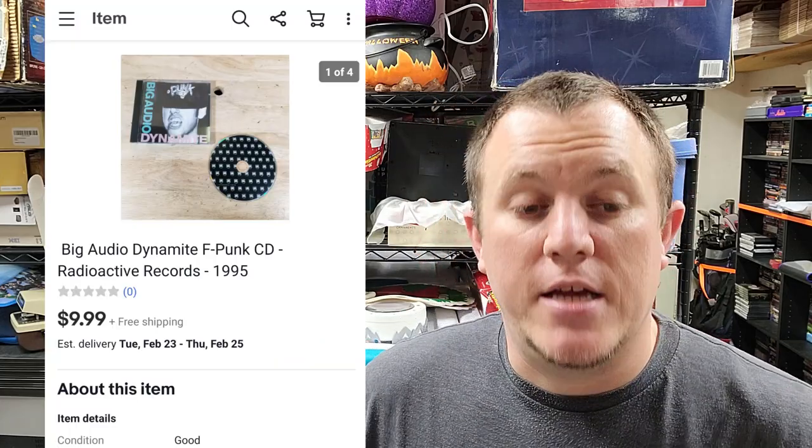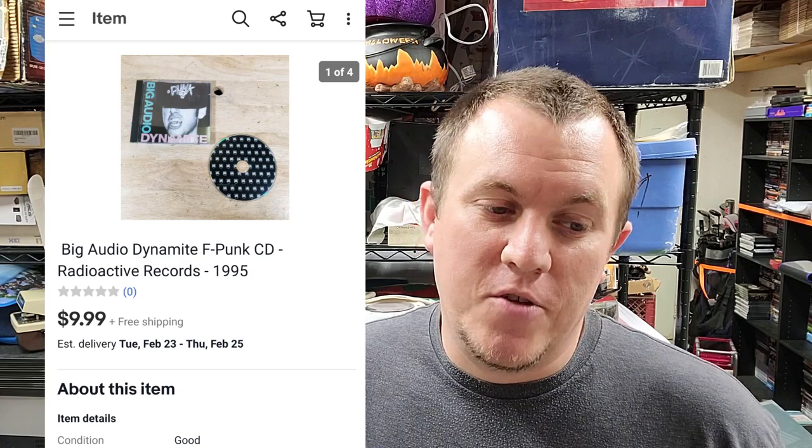Big Audio Dynamite CD — probably one of our classics growing up. I have no idea what this even sounds like, but it sold for $10 shipped. On CDs, I don't really care what the music is for the most part — as long as the CD has some value, I'll list it.